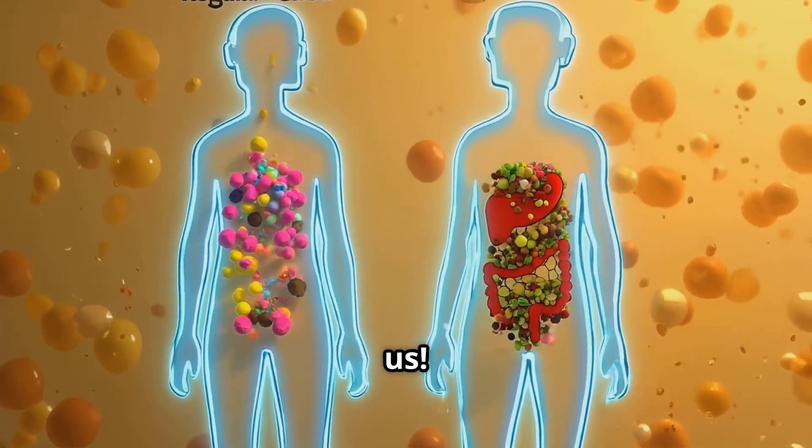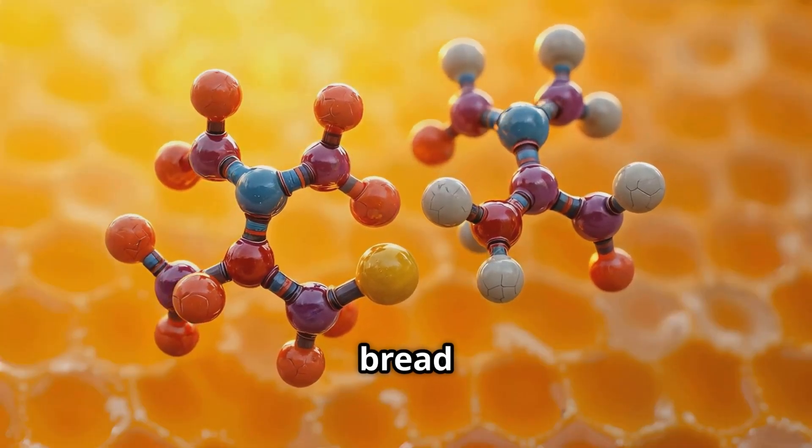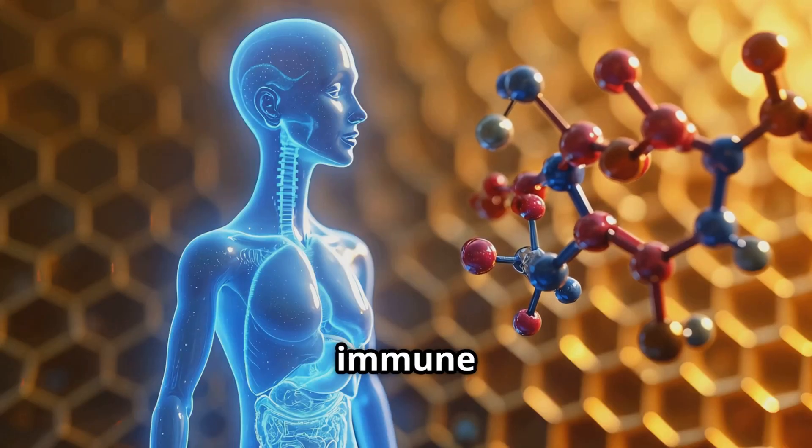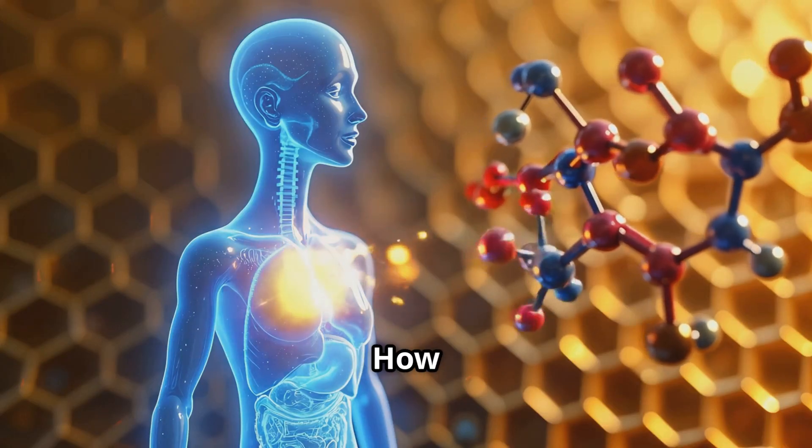Bee bread is packed with incredible compounds like quercetin and kaempferol that might actually support our immune system and gut health. How awesome is that?